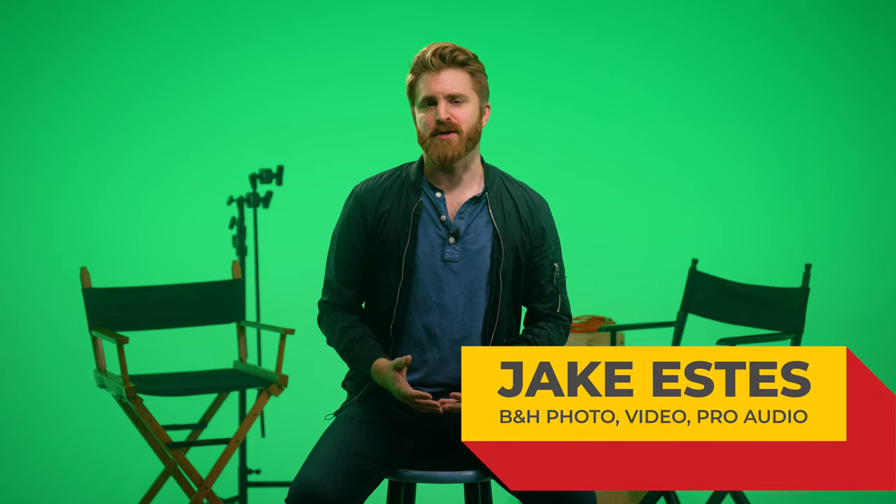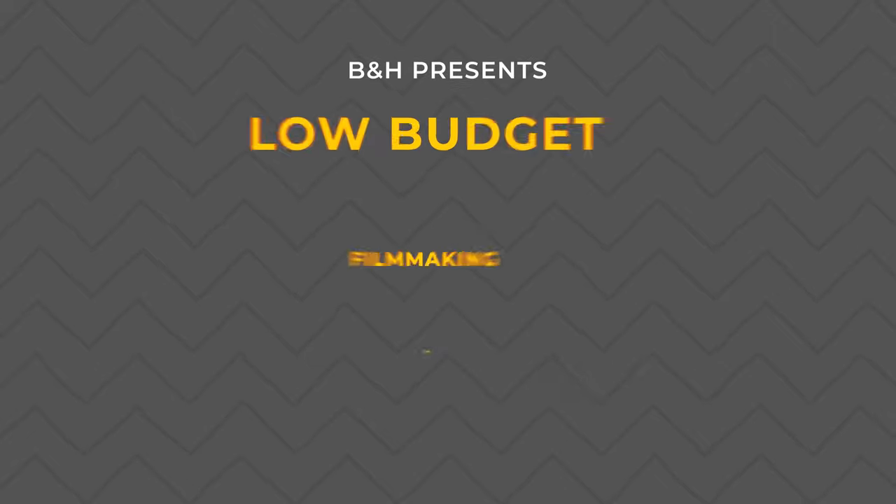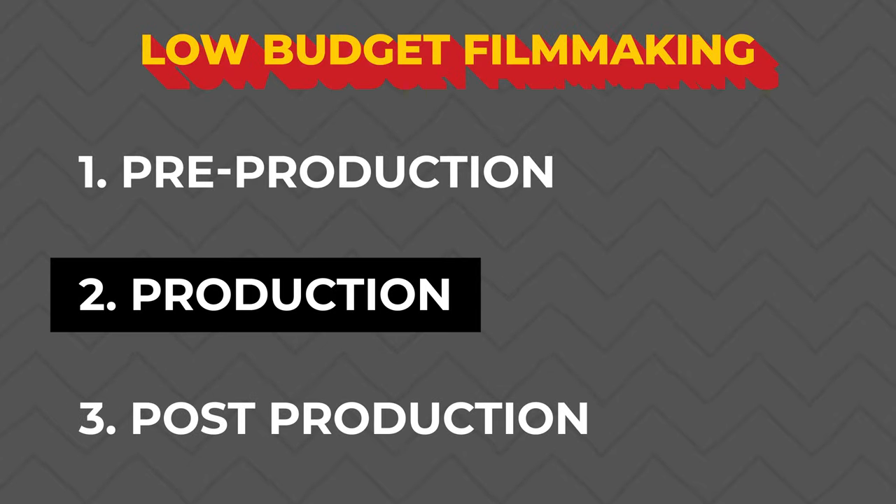This video is for any aspiring directors or producers who have completed their pre-production phase and are now ready for their next phase: production. Production is the second phase of the filmmaking process, and it is arguably the most fun. However, there are a few tried and true procedures in place that will help keep your cast and crew focused, on time, and on budget. In this video, we will discuss some helpful tips that can maximize efficiency on set, as well as provide confidence that you're capturing everything you need to tell your story.